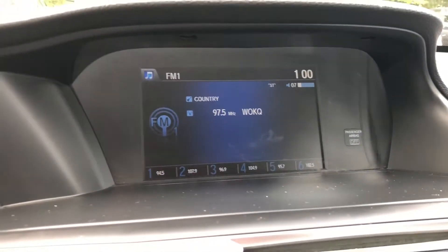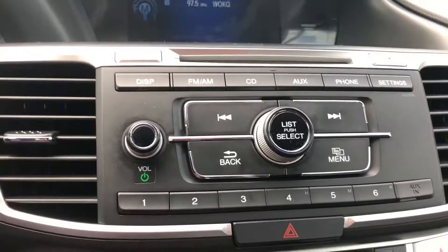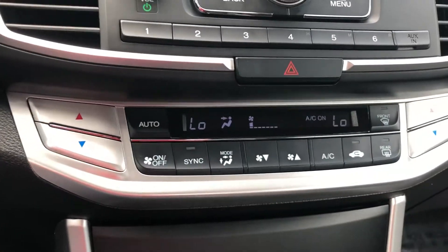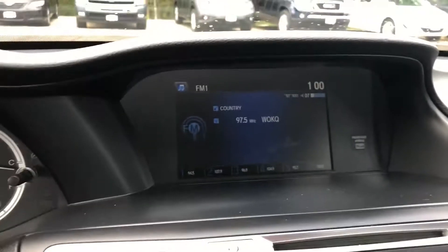Here's a view of the radio display. You also have a CD player with all your controls here. You have dual climate control, so the driver and passenger can each have their own temperature. And here's a view of the center console — there is a backup camera.